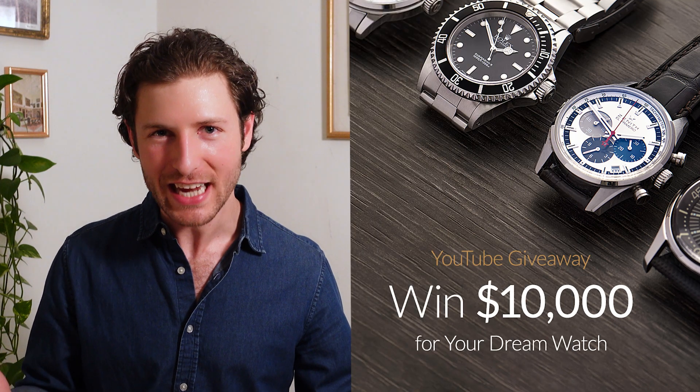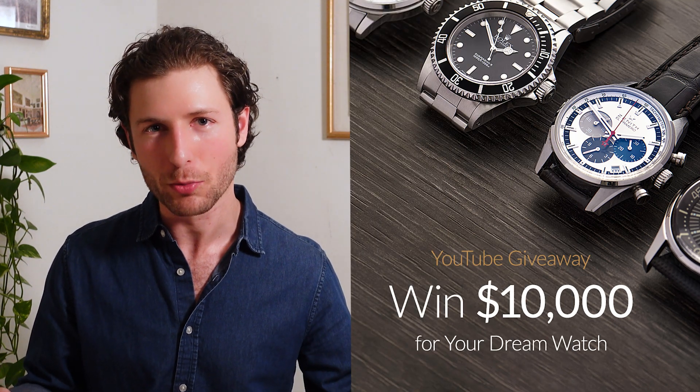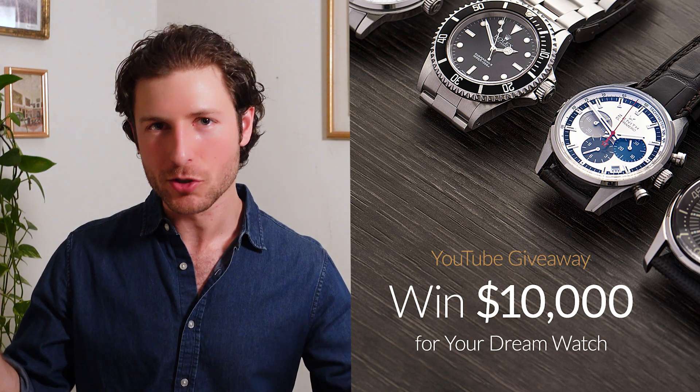Speaking of green, Chrono24 is giving away $10,000 in cash towards your next purchase of your dream watch. Want to find out how to win? Check out the link in the description below.